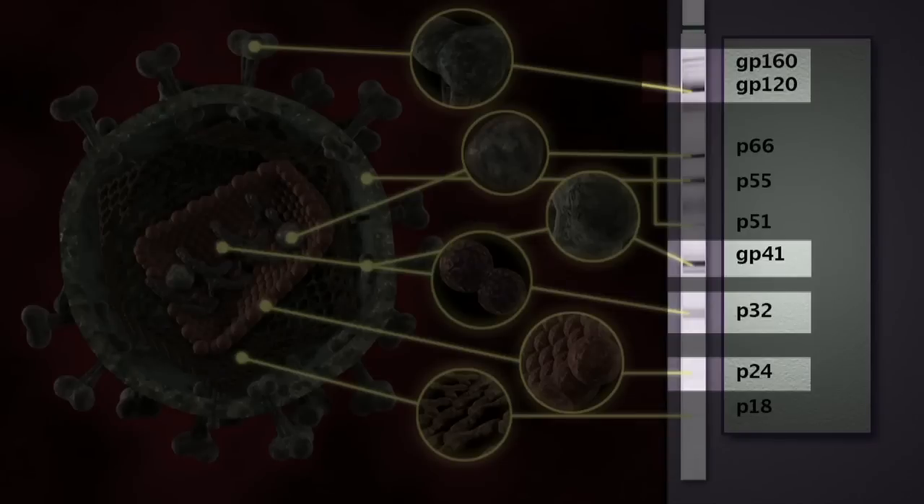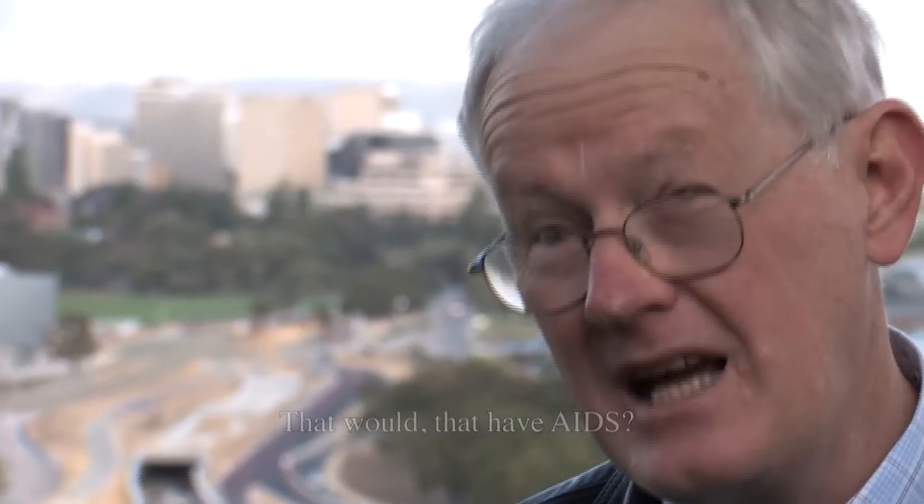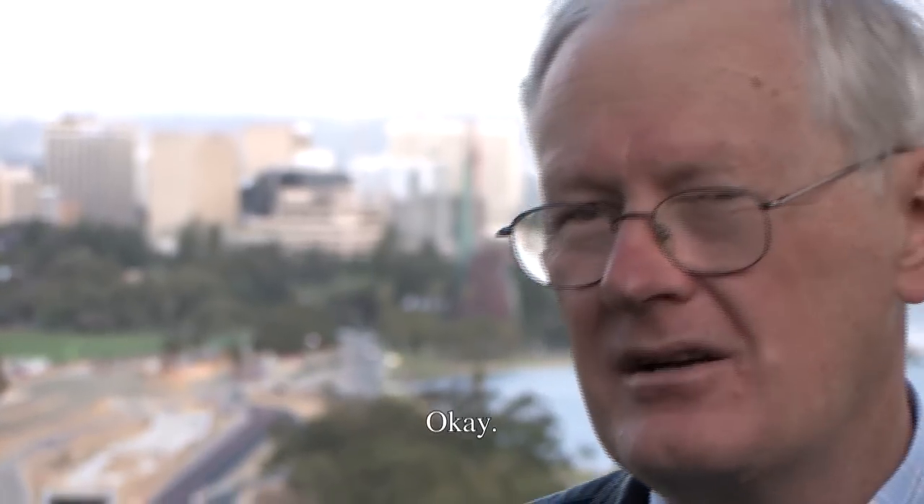Using the FDA criteria that existed before 1993, only 80% of AIDS patients had a positive Western blot test — meaning 20% were not positive on the FDA criteria. Wait — 80% tested positive and 20% didn't, among people who had clinical AIDS? Yes, clinical AIDS.